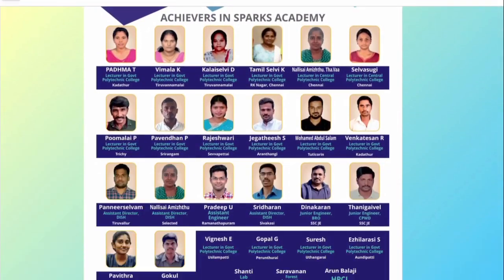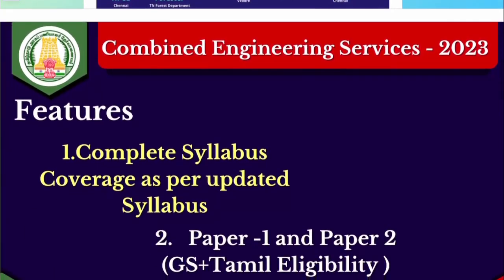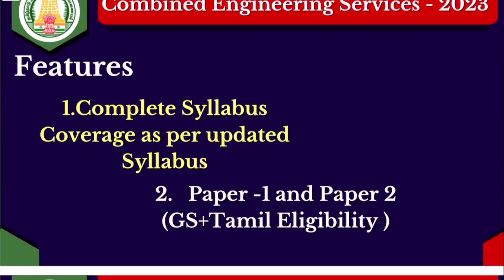These are our achievers — you can check on our website. When we launch the crash course, we will cover the complete syllabus.